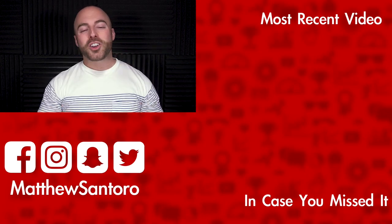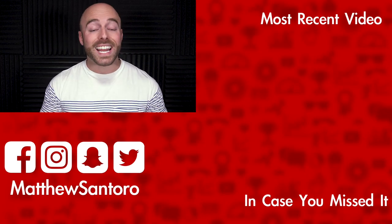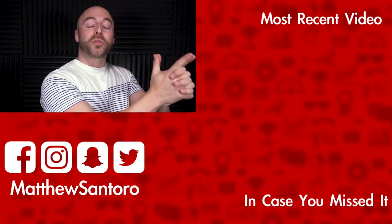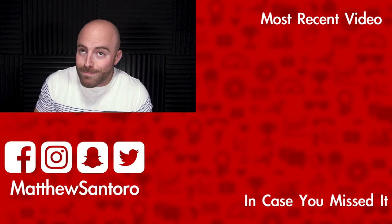Thank you guys so much for watching. If you enjoyed it, or you just learned something, maybe you laughed a little bit — drop a like on it and don't forget to subscribe if you haven't yet. I'll have a brand new video for you tomorrow at 12 west coast time, 3 eastern standard time, so make sure you come by then. Have a great day, bye!